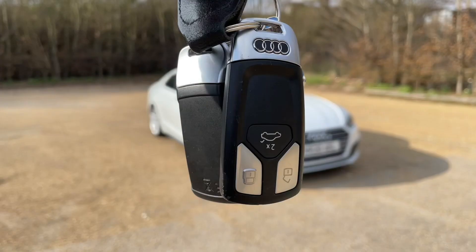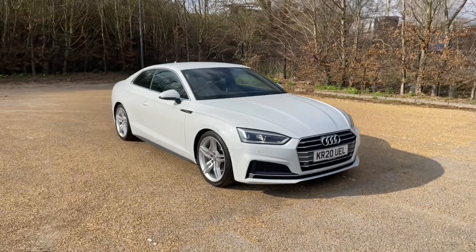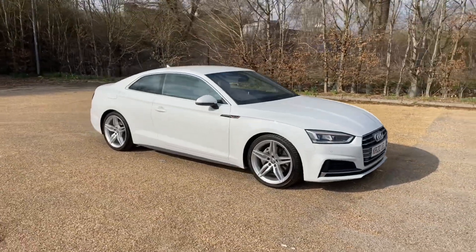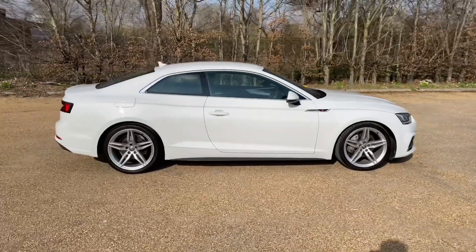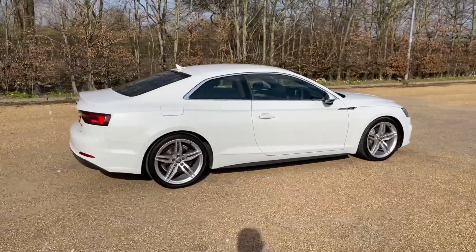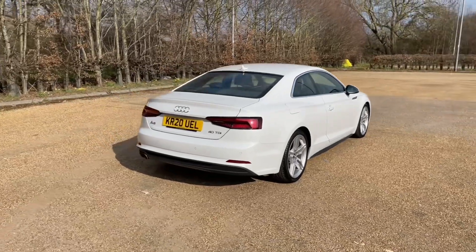Hello and welcome to Bedford Audi, here with the Audi Approved Audi A5 Coupe. This A5 Coupe is in the S-Line trim, featuring a 40TDI diesel engine that produces 190 brake horsepower, paired with an S-Tronic automatic gearbox to give you a lovely smooth response to drive.